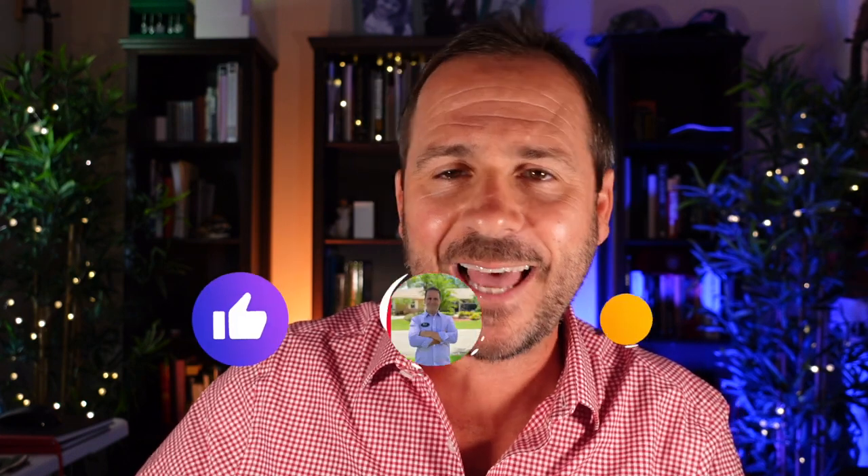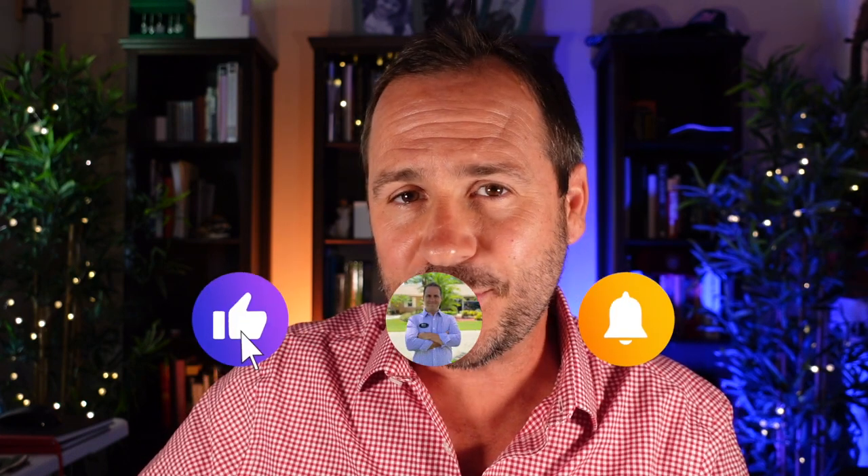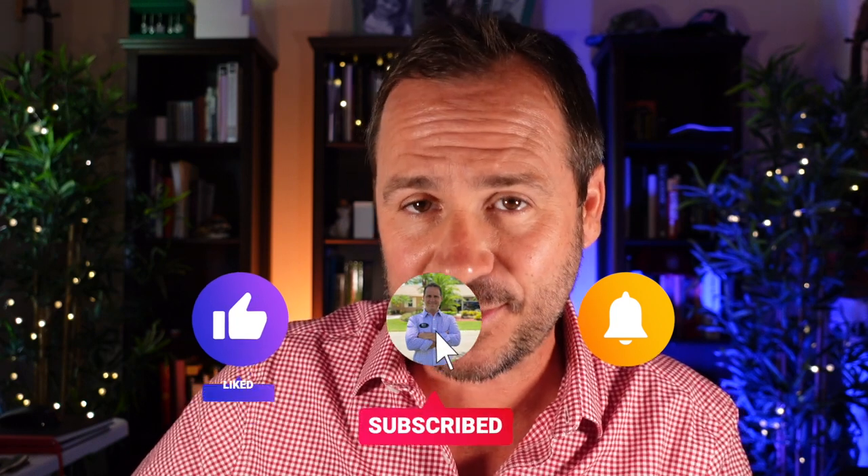It has been quite a while since I've uploaded a video to YouTube, partially because the market here in South Florida is still very active, and partially because I've spent the last 30 days producing an Instagram video series called My 30 Favorite Places in Coral Springs in 30 Days. Coral Springs is a lovely and diverse South Florida community with amazing parks, restaurants, entertainment, and people.